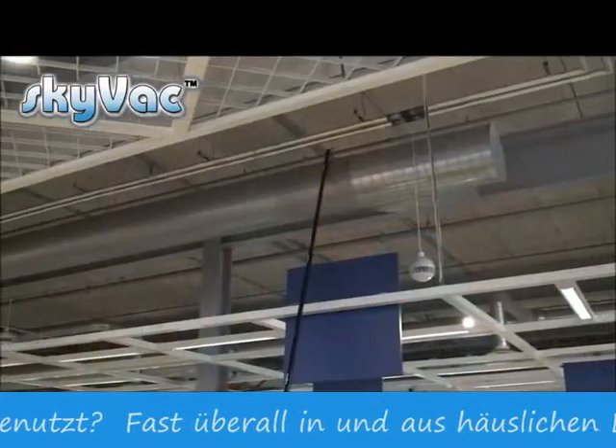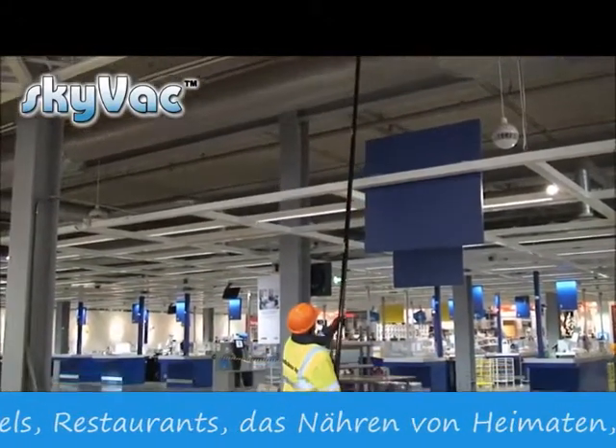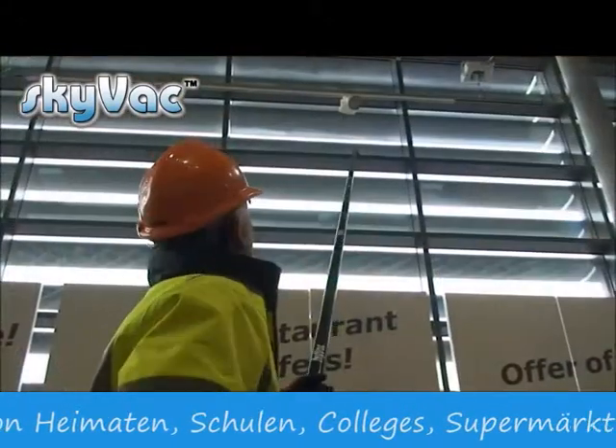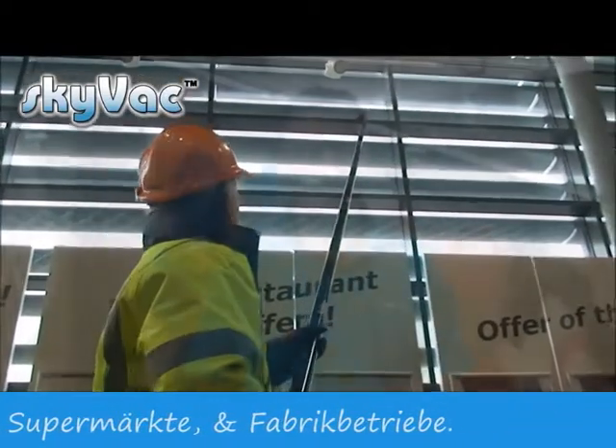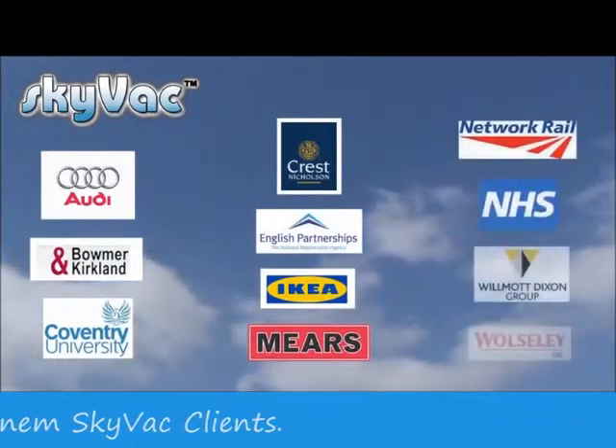hotels, restaurants, nursing homes, schools, colleges, supermarkets, industrial units. Who uses SkyVac? Just about everybody — from a new start-up business offering a gutter cleaning service or adding to an existing business such as window cleaners, to housing associations and blue chip companies. Here is a list of satisfied SkyVac clients.